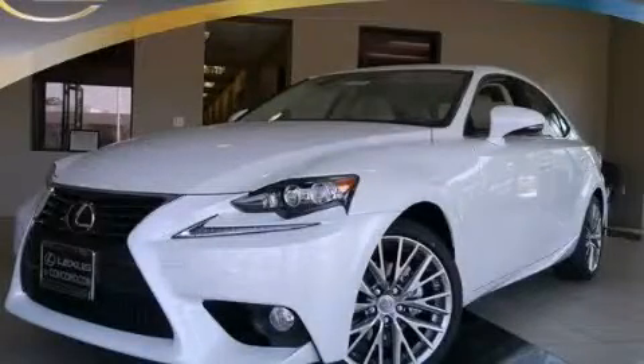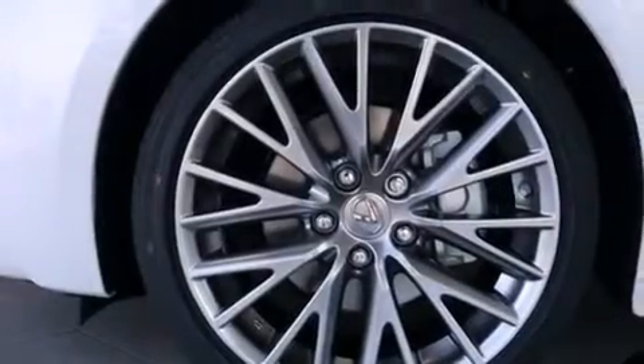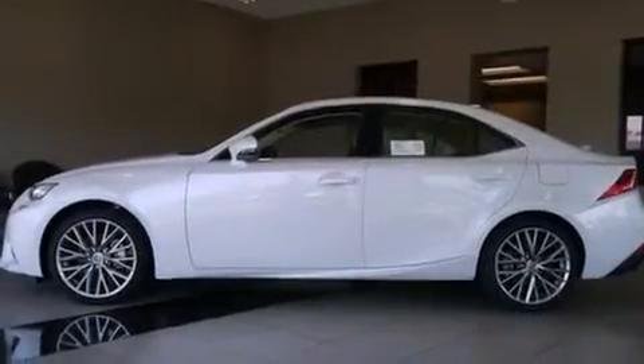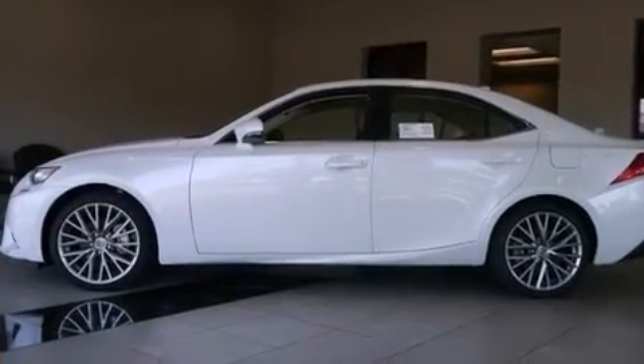This is a brand new 2014 Lexus IS250, a luxurious package designed with the finest elements in mind. It has a 2.5 liter 6-cylinder engine and an automatic transmission.